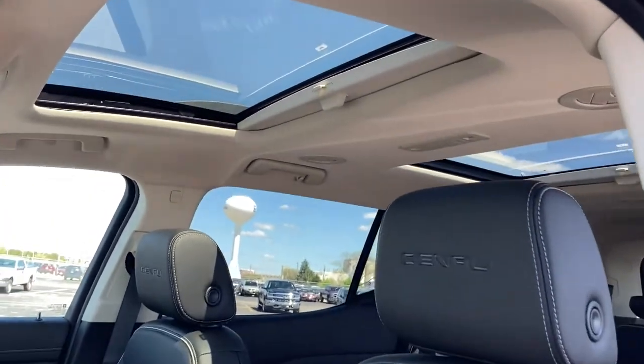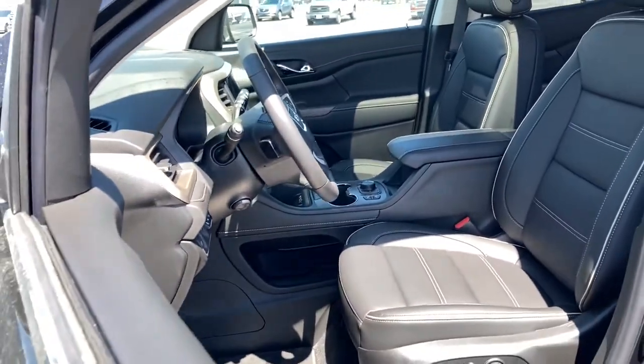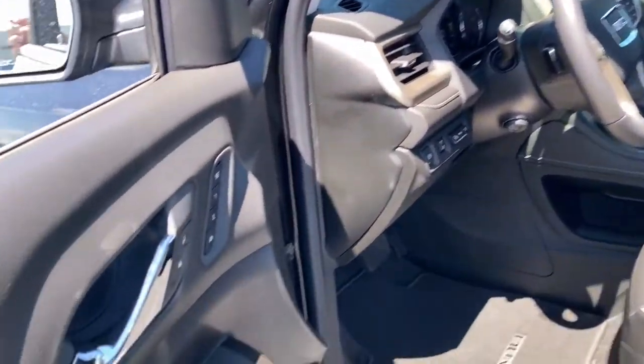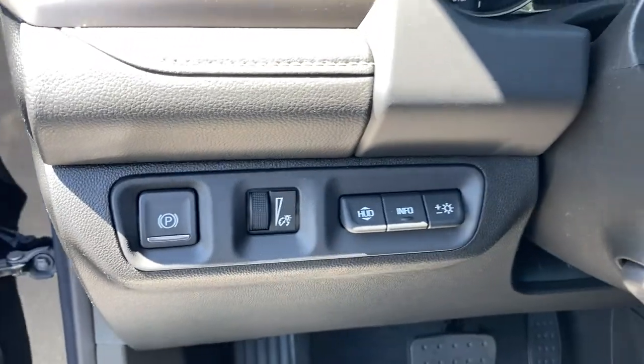The following are some of this vehicle's highlighted options: navigation system, keyless entry, keyless start, fog lamps, power passenger seat, heated mirrors, lane keeping assist, heated rear seat, satellite radio, and premium sound system.